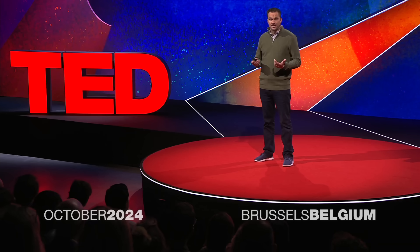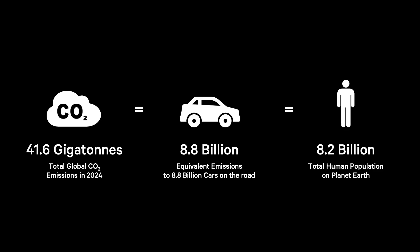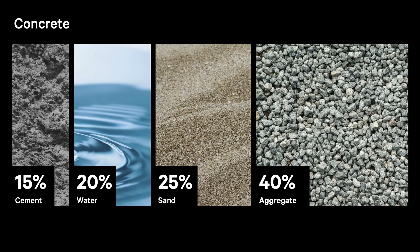To solve climate change, we have to focus on the big emissions — I'm talking the gigatons. Billions of tons of greenhouse gases coming from industries like steel, chemicals, energy, or what I focus on: cement. Think of it as the glue in concrete, which is the second most consumed thing on Earth, second only to water. Cement alone accounts for roughly 8% of the world's CO2 emissions.